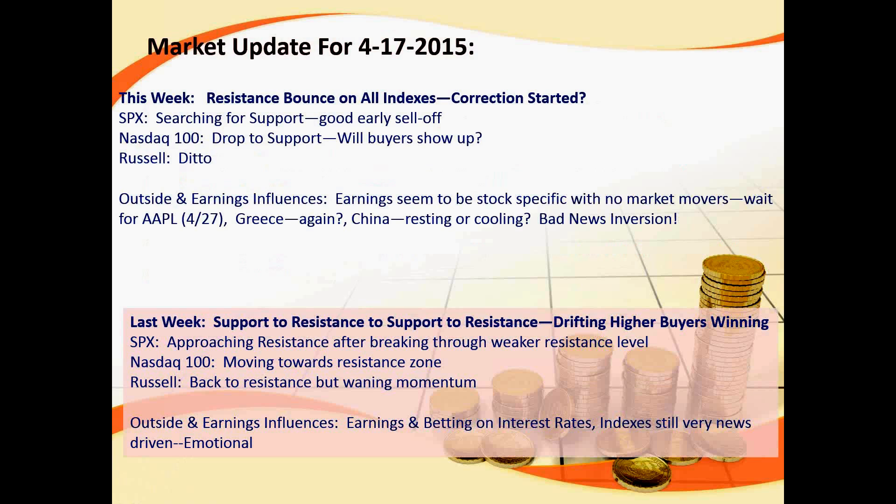The S&P was looking for support when this was written up, but we've had a good early sell-off. The NASDAQ was showing enhanced weakness yesterday compared to the S&P, and it too has dropped to a support level. The question is whether buyers will show up or stand aside to get a better reset. The Russell is in a similar situation.